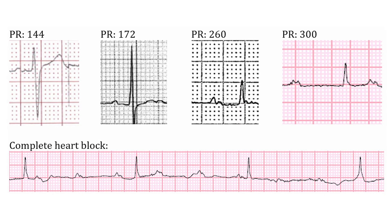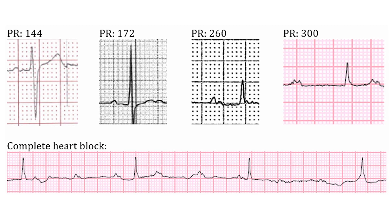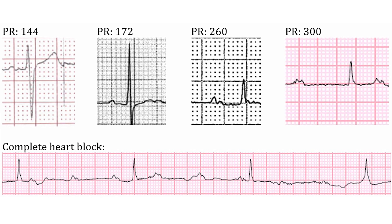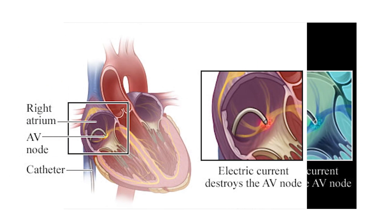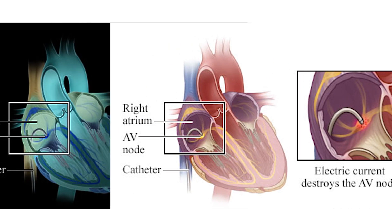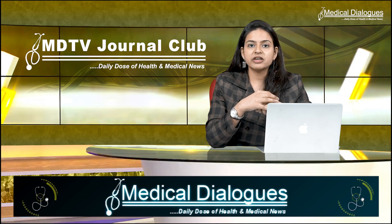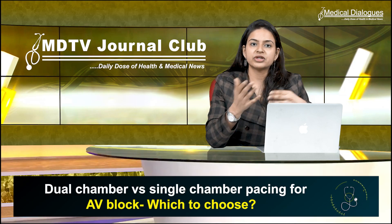We all know that complete heart block occurs when the electrical signal can't actually pass normally through the atria or to the ventricles. If the atrioventricular node is damaged during surgery, a complete heart block may result. Sometimes complete heart block even occurs spontaneously without any surgery.